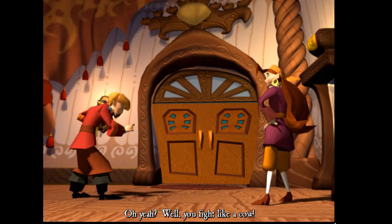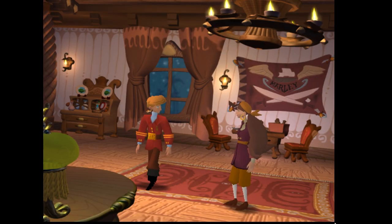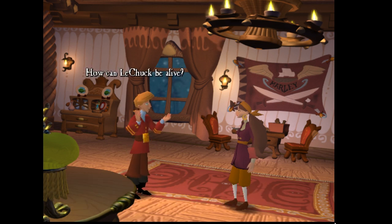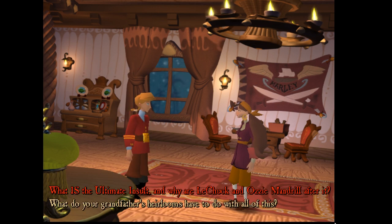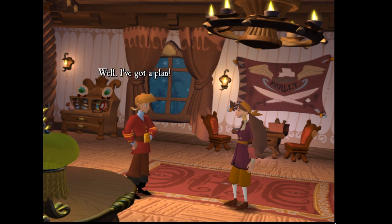Well there we go, LeChuck's back. 'You fight like a cow' — great comeback from Guy Brush. I mean, most of you would have seen that coming even if you didn't know the story, it was kind of obvious. How can LeChuck be alive — relatively speaking of course? What is the Ultimate Insult, and why are LeChuck and Ozzy Mandrill after it?